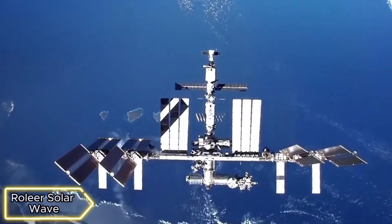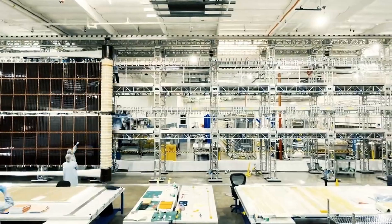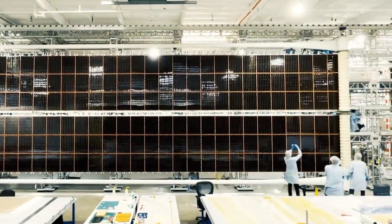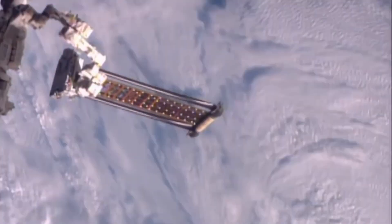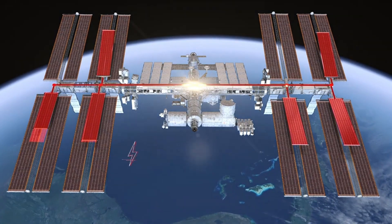Rollout Solar Arrays — in space, they use a special solar panel system called ROSET. These panels unfold like a scroll and harness the sun's energy to power things on the International Space Station. They've had some success, but there have been challenges, like difficulties in disassembling the panels after use.